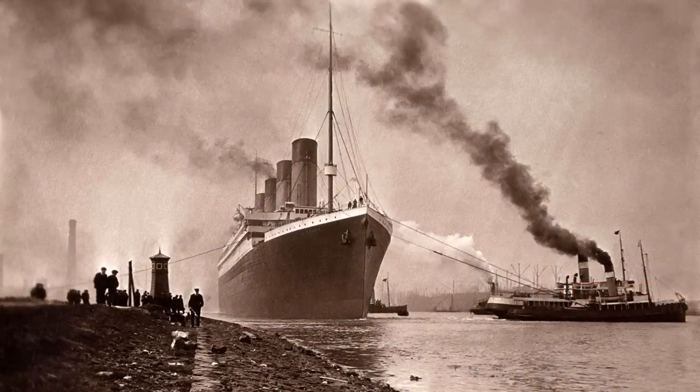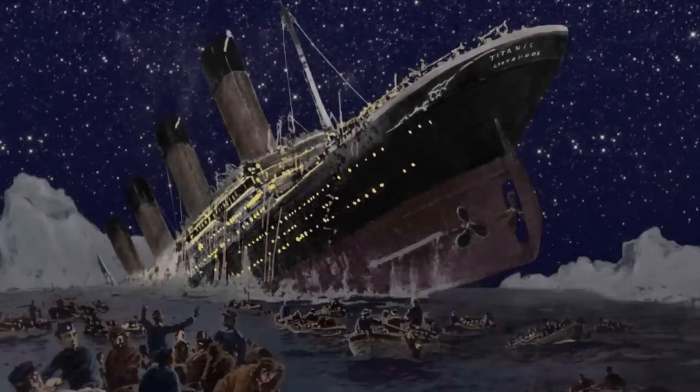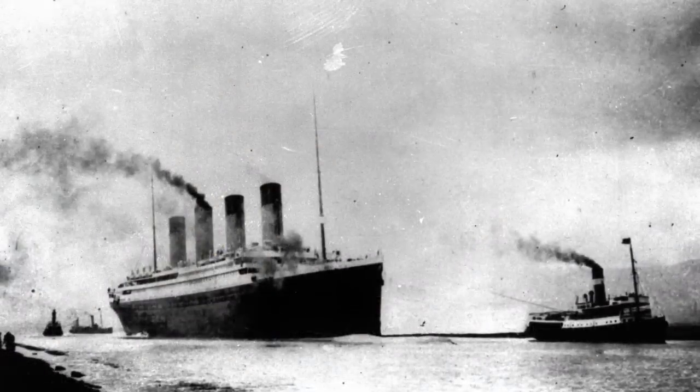Since her sinking in 1912, Titanic has fascinated millions of people for over a century. The ship itself has entered legendary status over the years, mainly due to the unfortunate nature of her maiden voyage.